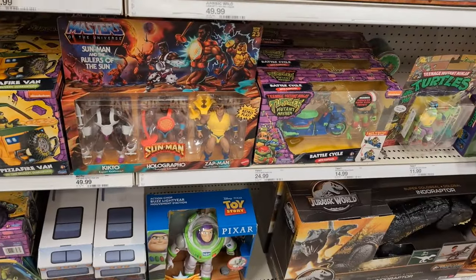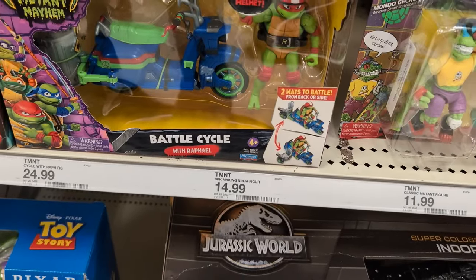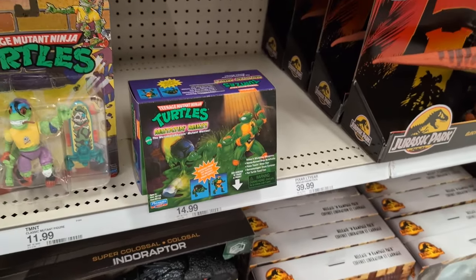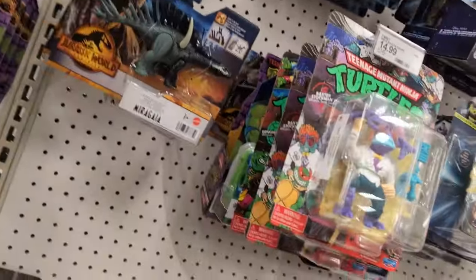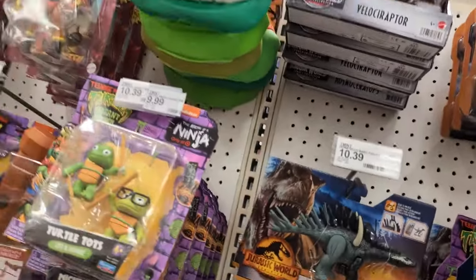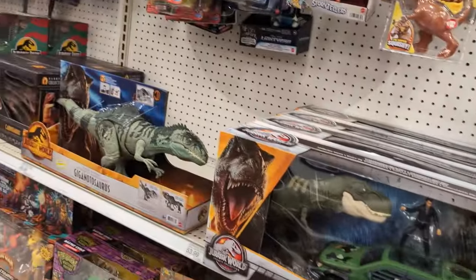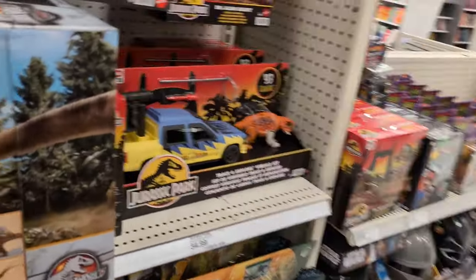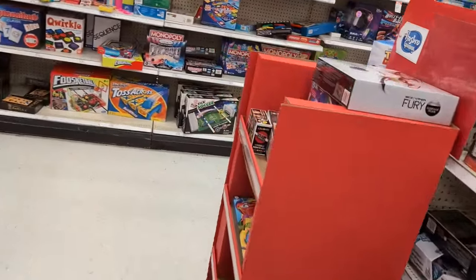We've got more of that Sunman three-pack. We've got a Scooter, Raph, Moto Gekko, Mutation Mikey, Pixar — just random sorts of turtle stuff. Some turtle masks, dinosaurs. Still no MOTU turtles again — this is so weird. I wonder why they showed up some places but not others. Let's go around the other side and see if we can find anything else.